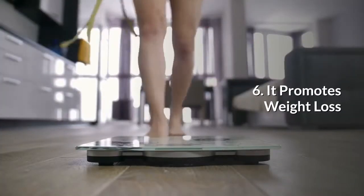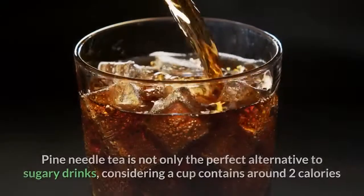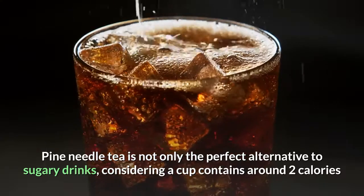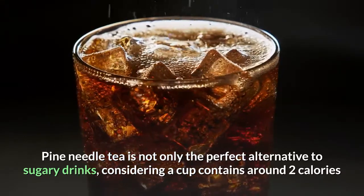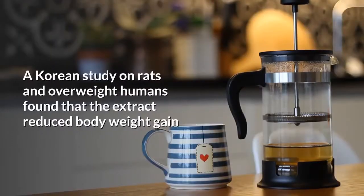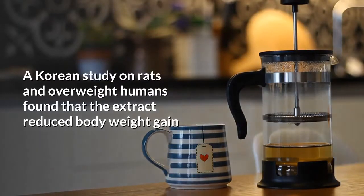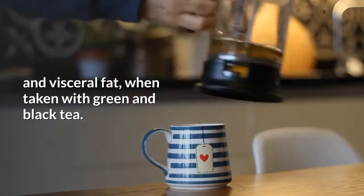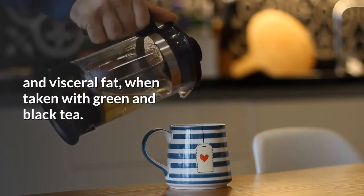6. It promotes weight loss. Pine needle tea is not only the perfect alternative to sugary drinks — considering a cup contains around 2 calories — but it can also boost metabolism. A Korean study on rats and overweight humans found that the extract reduced body weight gain and visceral fat when taken with green and black tea.